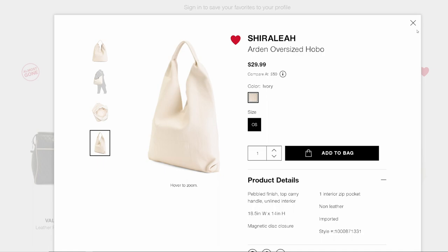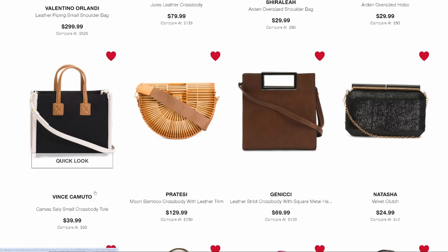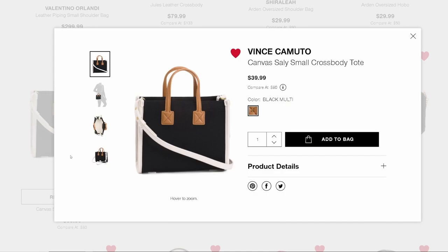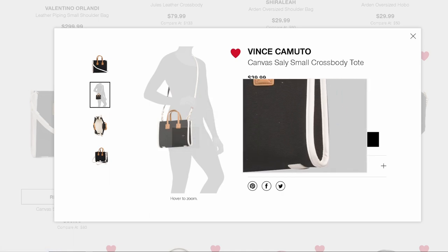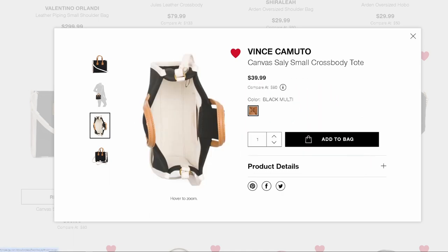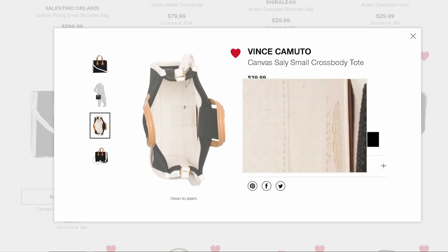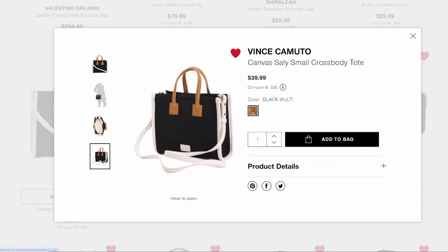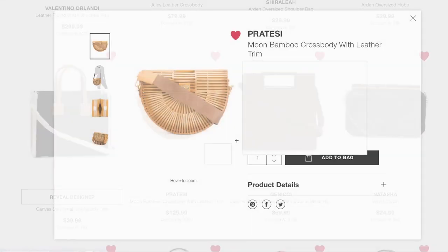Now the designer of this is Vince Camuto — he makes pretty good quality things, his things last. I liked the color combination for spring. It's canvas, small enough, the color combination is beautiful, and it's a very steady and well-made bag. I felt this in the store. If you guys like these color combinations then go ahead and get it. I don't know if this is a dupe or of what.